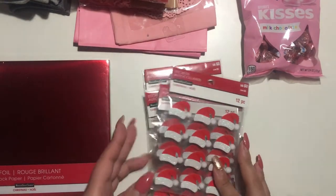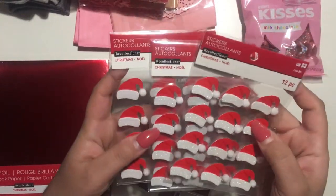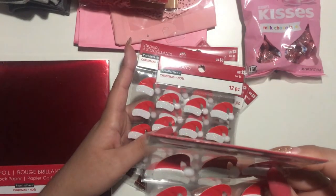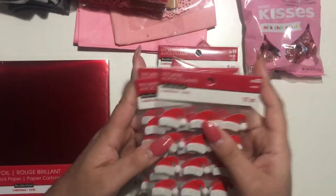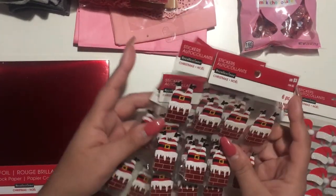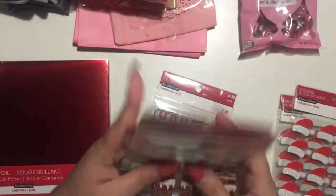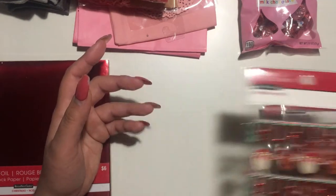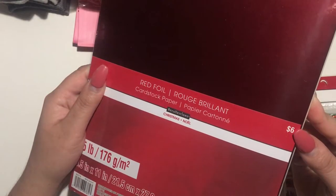I got these santa hat stickers — they were 70% off, so three dollars marked down to 90 cents. I picked up what they had, and I also got this paper for 69 cents.